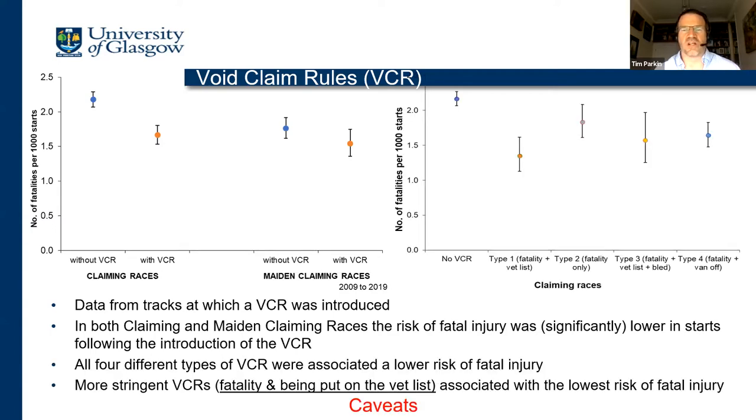We also looked at the different types of void claim rules in use at different tracks, categorized into four types. Type one: the void claim rule applies if there's been a fatality or the horse was put on the vet list. Type two: fatality only. Type three: fatality or vet list and bled. Type four: fatality or vanned off. The message is that whichever type of void claim rule you put in place, the risk is lower than it was prior to its introduction. There's some evidence suggesting that the risk is lowest for the most stringent void claim rules — those that include both fatality and vet list — compared to VCRs that only apply to fatality.